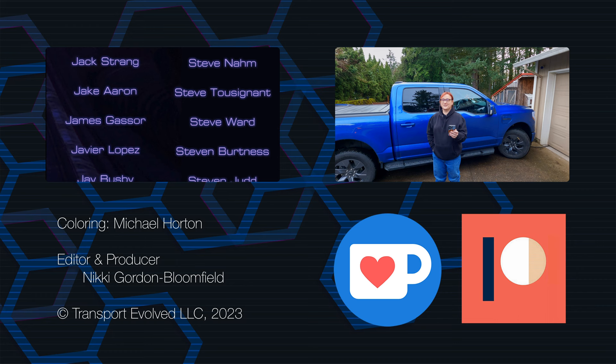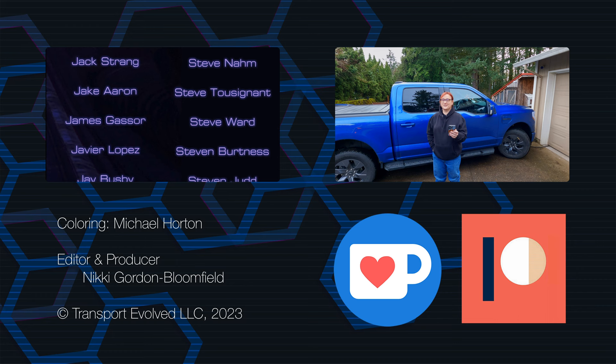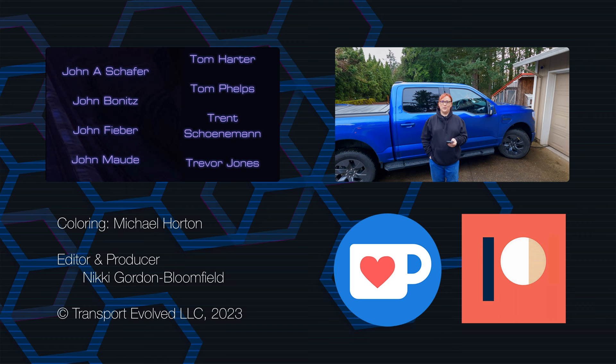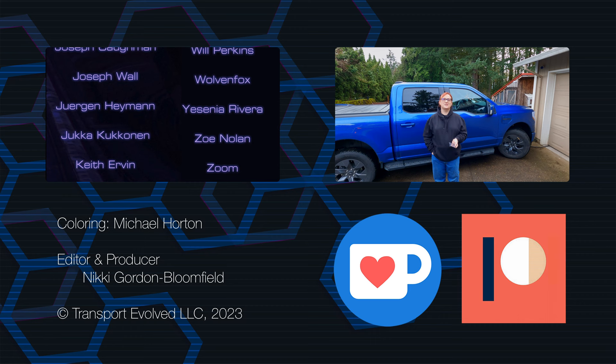Don't forget we make videos every Monday, Wednesday and Friday — or at least try to — on the main channel, and then over here at the weekends on Sunday for the Sunday Musing, which is what this is, and our chicken and garden update which you should totally check out. Thanks for joining me, whatever you enjoy next I hope it's enjoyable to you, enjoy the rest of your weekend, and as always — keep evolving!